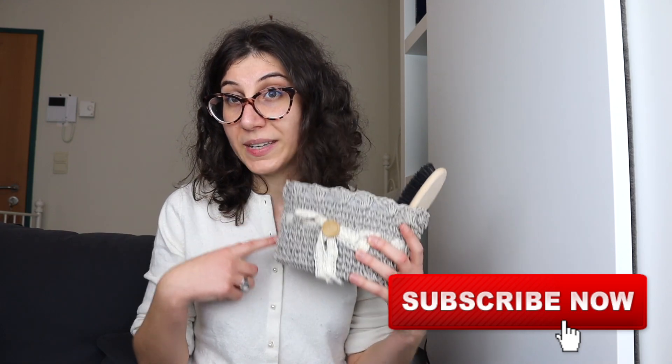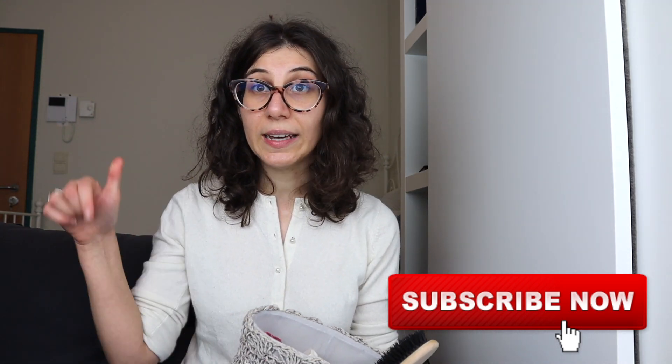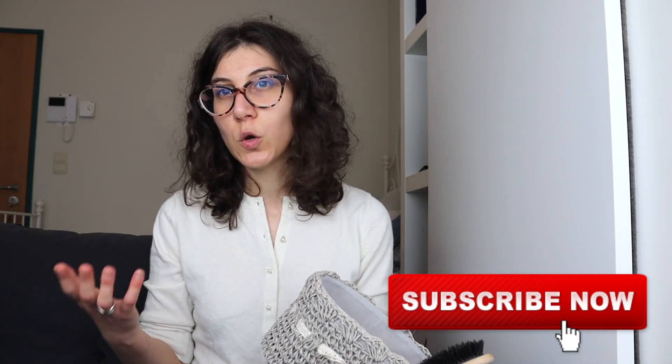Hi everyone, welcome back to my channel. In today's video I am going to share with you some of my favorite bathroom zero waste swaps. In order to avoid repeating again that you need to change to a bamboo toothbrush, I tried to find some swaps that are not that common, not that much talked about. Because my bathroom is extremely small and there's no light whatsoever, I can't film in there so I brought out my basket — this is a very old basket and it's actually what I use in the bathroom to organize all my stuff. I will also try to link everything I can down below just in case you want to check something out. Without further ado, let's get started.